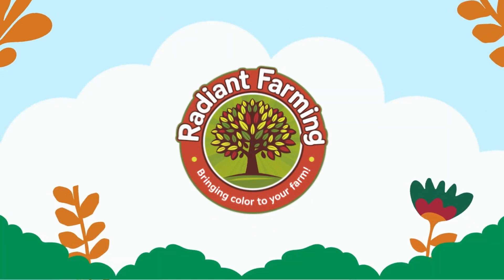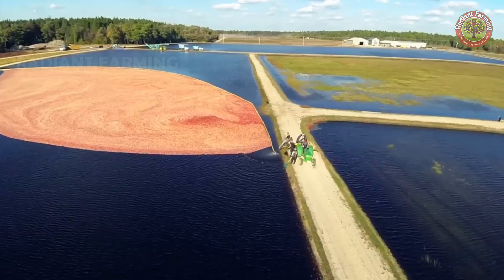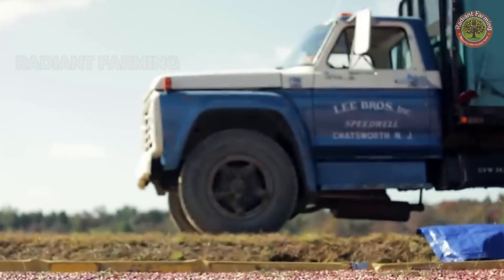Contrary to popular belief, cranberries don't grow underwater. So how are they cultivated? We are in southern New Jersey, one of the top three cranberry-producing states in the US.